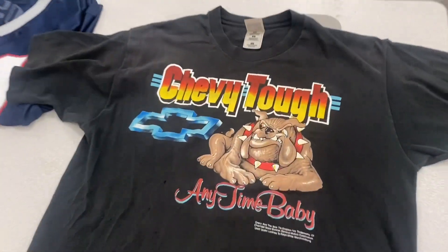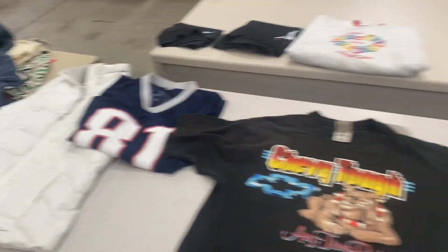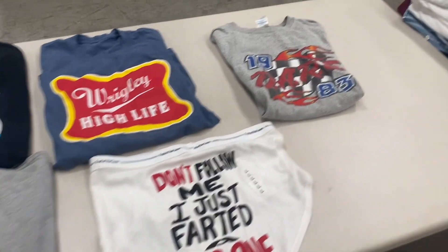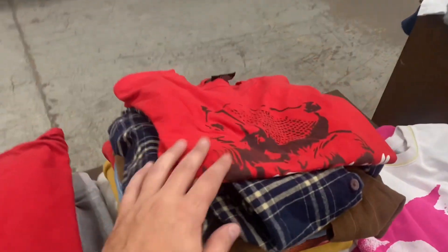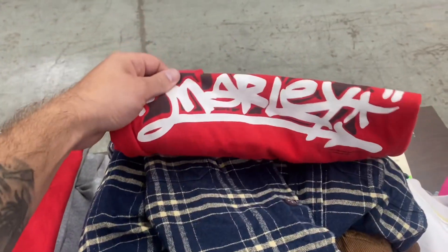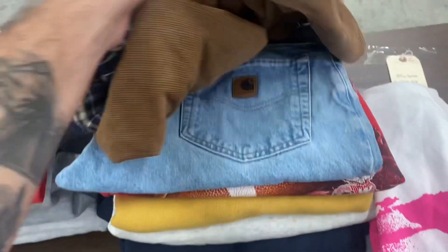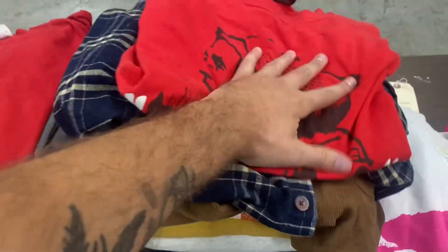Started my Monday off at the bulk clothing bins, pulled out this vintage Chevy tough t-shirt — probably my coolest find of the day. Had some other t-shirts, a weird pair of underwear, and I did sell these four items for $25 cash to a guy: a 2004 Bob Marley shirt, a couple button-ups, and some Carhartt jeans.